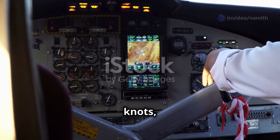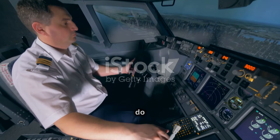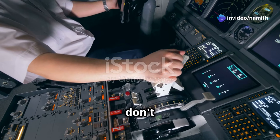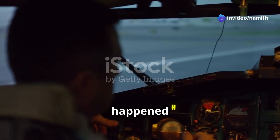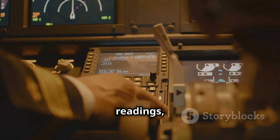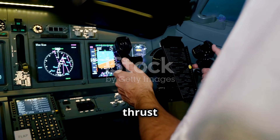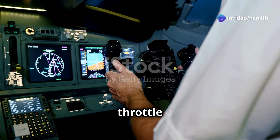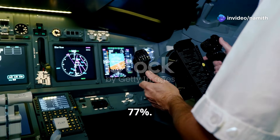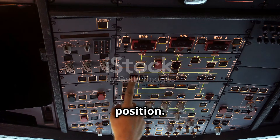At 117 knots, the captain's seat backrest suddenly collapsed backwards. When you suddenly fall backwards, you grab for something to hold onto. This is exactly what happened here. When we look at the flight data recorder readings, it shows a small pitch-up command from the captain's yoke, but also the thrust that was set at 98% with throttle hold was moved back to 77%. The captain handed over control to the first officer, who failed to verify the thrust lever position.